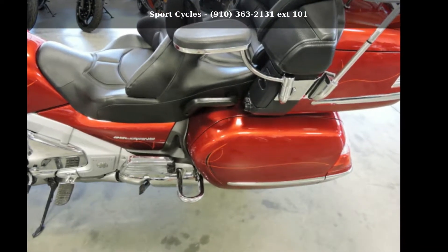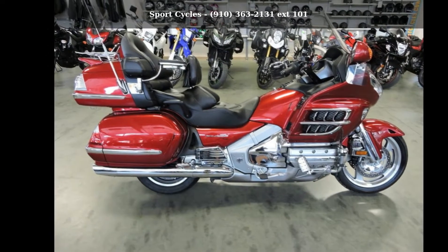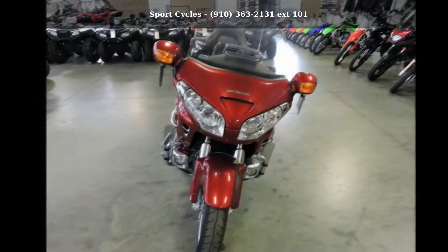Check out this Honda 2010 Goldwing Audio/Comfort/Navi/XM. If you're looking for a solid bike, look no further. This is a great deal on a pre-owned motorcycle.